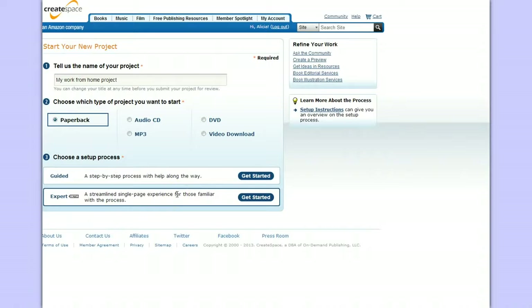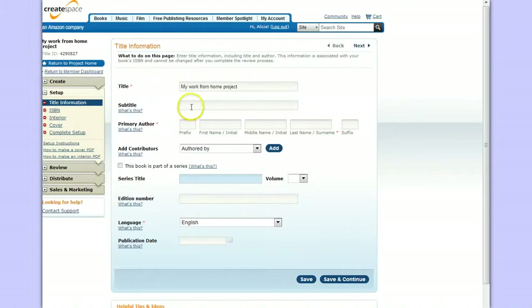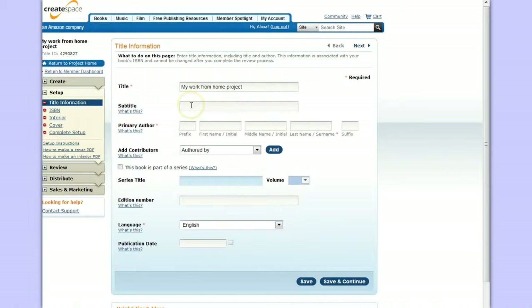If you're familiar with CreateSpace you can just do the expert option, but I always do the guided tour — it gives you a step-by-step process. Then you come up with a subtitle and put it right there. For author, you'll put your name in this area. If you're the only contributor you just put yourself, but if other people helped you write the content you can add their names there too.